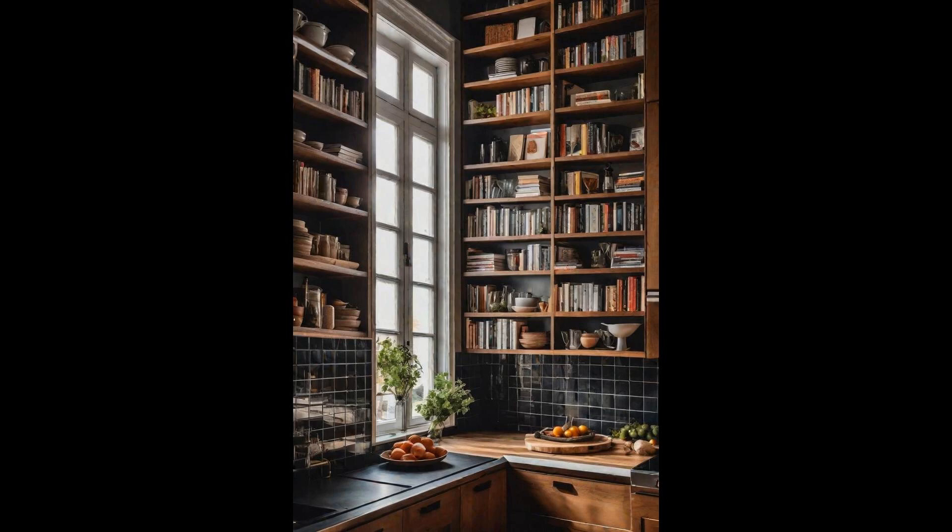Transforming a corner of your kitchen into a cozy library nook for cookbooks and culinary magazines breathes life and personality into the space. Imagine a charming shelf filled with colorful spines, titles whisking you away on a global culinary journey right in the comfort of your home. This dedicated spot not only declutters your kitchen, but also serves as a fountain of inspiration, inviting you to explore new recipes, techniques, and cuisines.